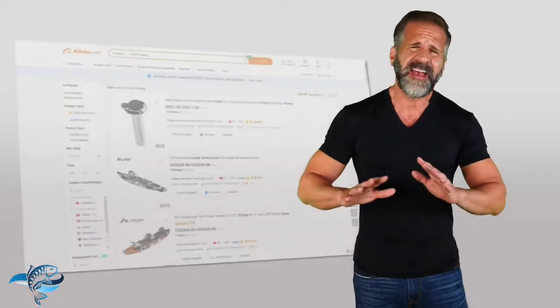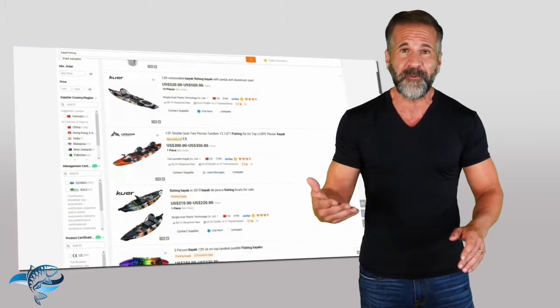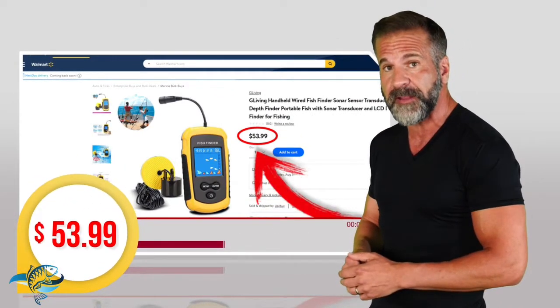They sell everything you can imagine, including all the kayak fishing equipment you'll ever want or need. Let's look at how you can save big on AliExpress. Here's a favorite sonar fish finder on Walmart for the usual $53.99.